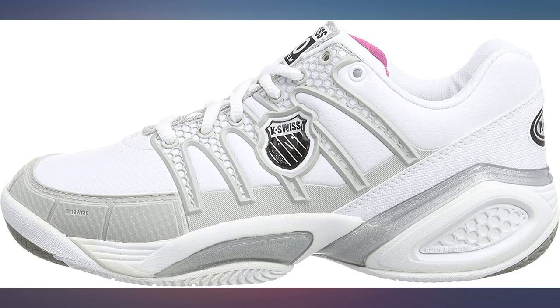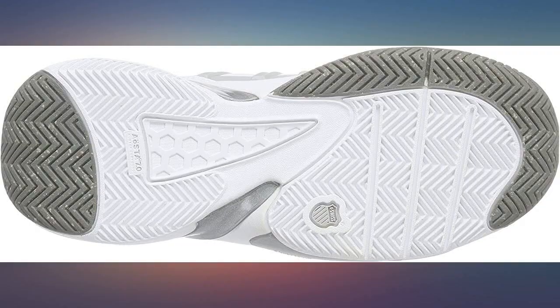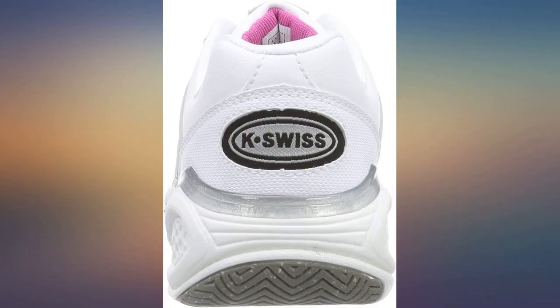Great tennis shoes. I've been searching all over the internet for another pair of the same K-Swiss tennis shoe De Fire in size 9.5. If anyone can help me, I'd appreciate it. Barbara.